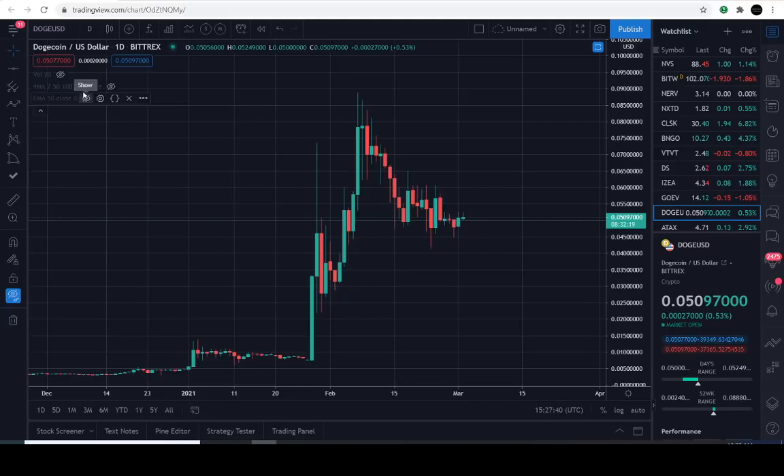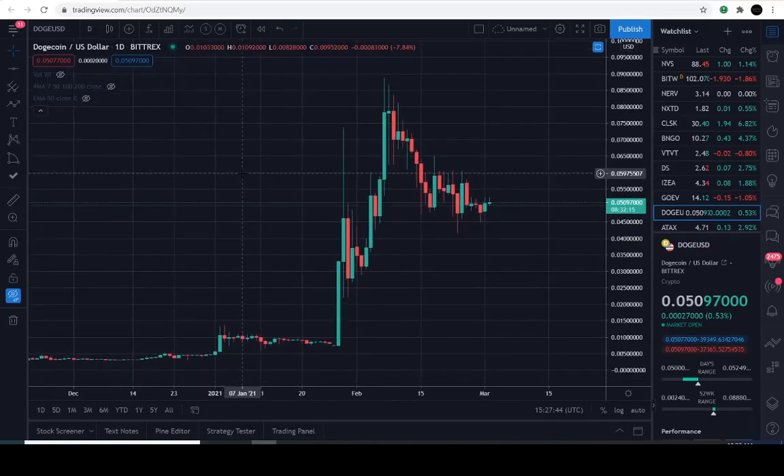So what we're going to do is see where we are with the exponential moving average, about 50 days. These are the daily candles. So let's just dive right into the charts here. Today's February 2, 2021 and the current price of Dogecoin is going to be 5 cents.